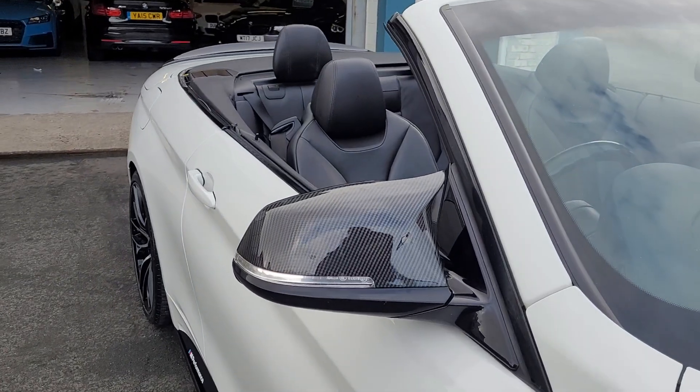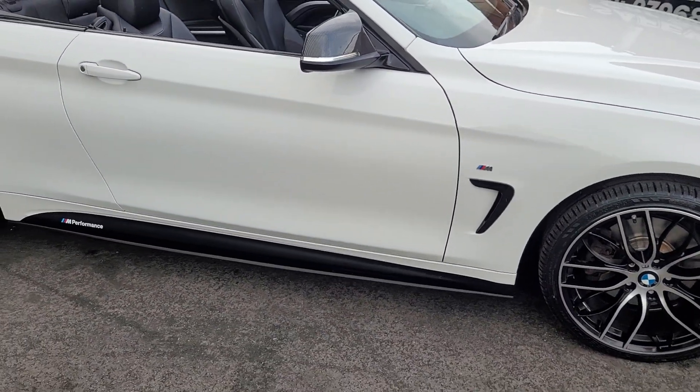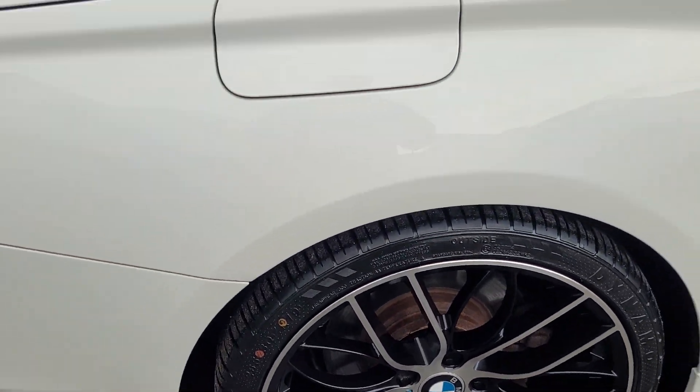Got the carbon M4-style door mirrors and the black side blades down at the bottom there. The wheels are all good — there's not a scuff on any of them and the tires are very good as well.